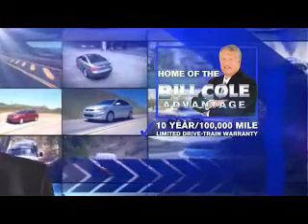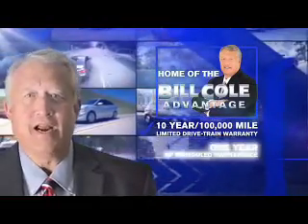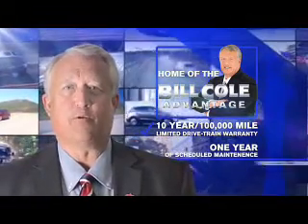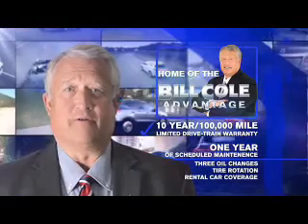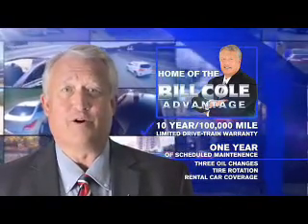This pre-owned vehicle includes a 10-year, 100,000-mile limited drivetrain warranty, a year of scheduled maintenance including three oil changes, a tire rotation, and rental car coverage. Don't you deserve the Bill Cole advantage? You deserve the Bill Cole advantage.